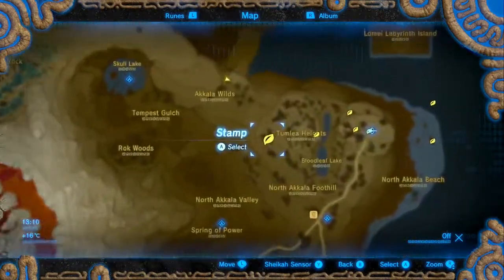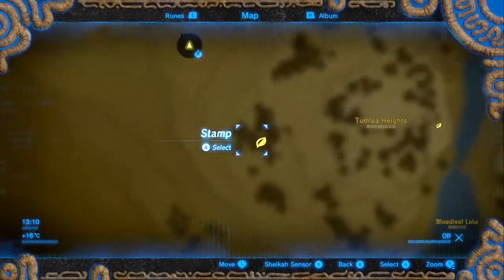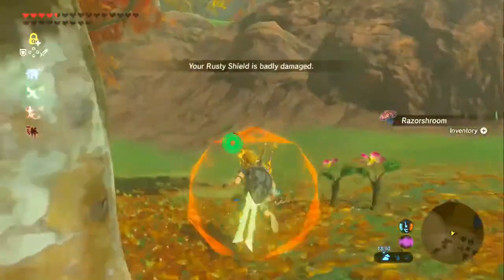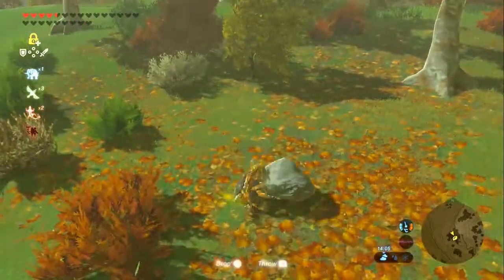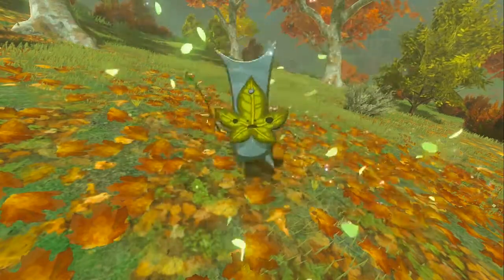Time for the final six. We're going west of the Tumlia Heights by this patch of trees. For this Korok it is a pile of leaves surrounded by a bunch of bushes - nice and easy to spot.